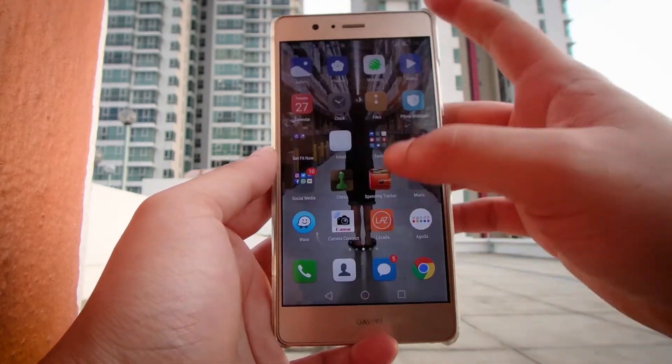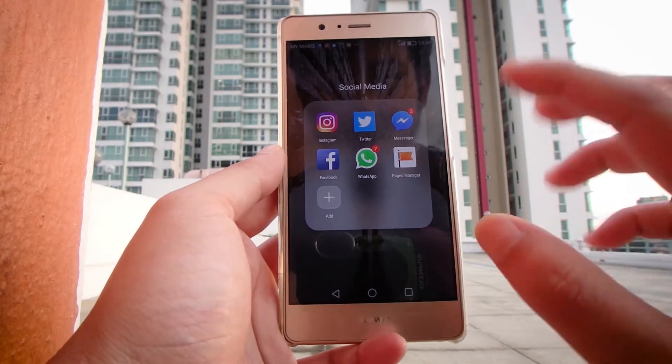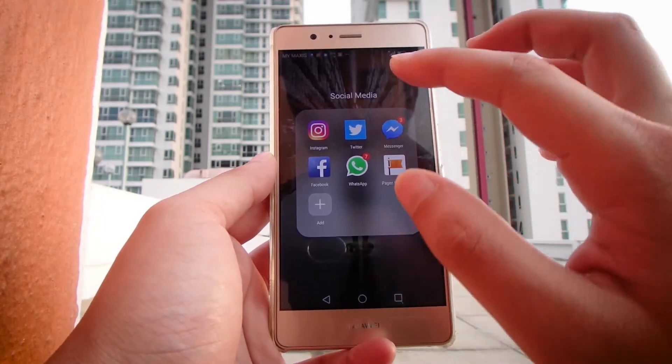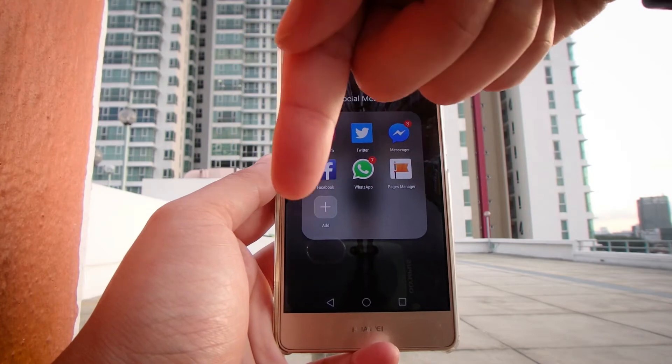Next up, social media — of course, being a YouTuber and content creator, quite important. I've got Instagram, Twitter, Messenger, Page Manager, WhatsApp, and Facebook. So all the links to my social media accounts are right here.